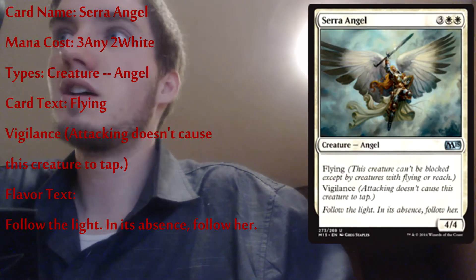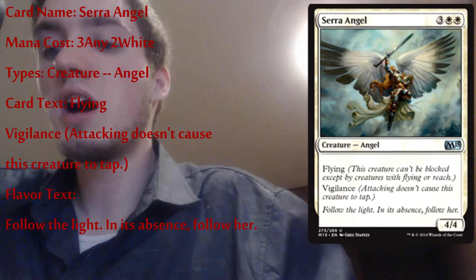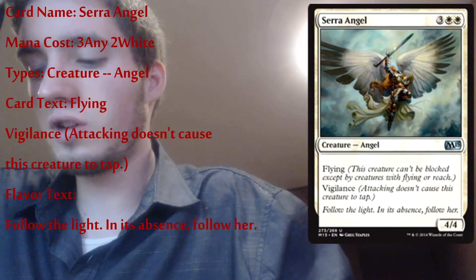Next up are my white creatures. That's all I have for my blues. I think I have an even deck — it's 60 cards, 32 lands, about 12 blue monsters, 12 white, and then the rest I think are instants. I built a pretty basic deck. Next up is Serra Angel — it's an angel creature, it's a four-four.